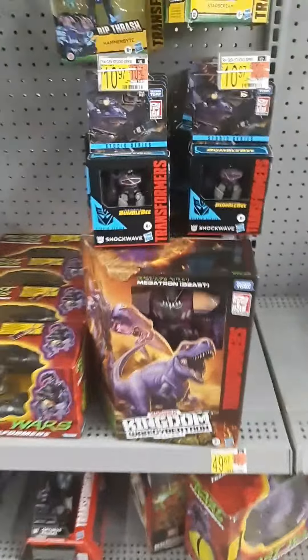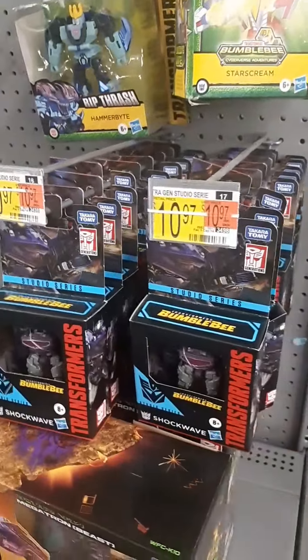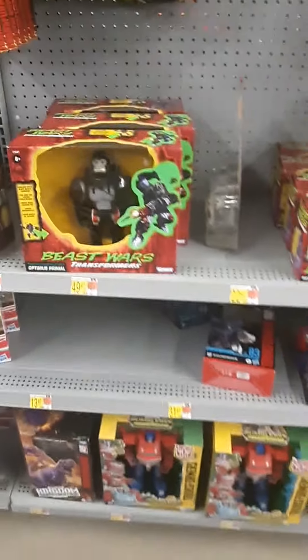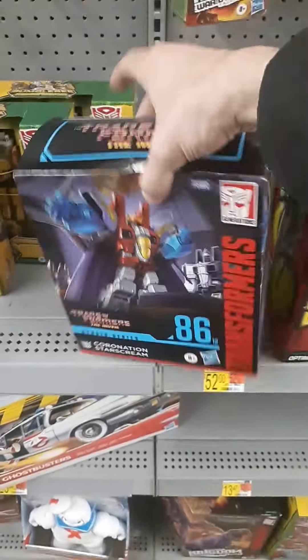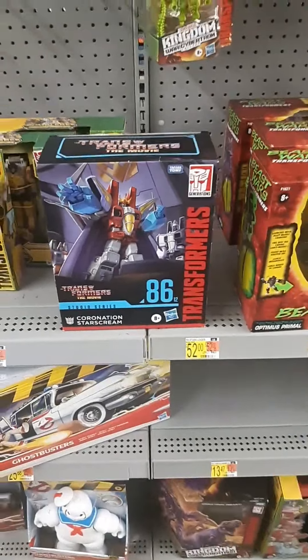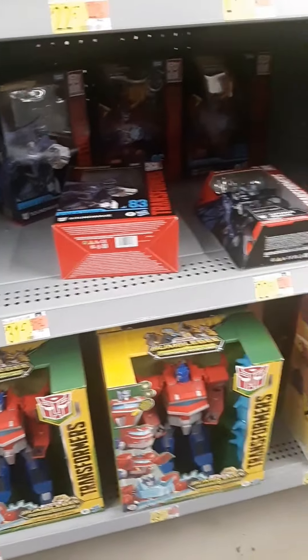I have not seen the new Batman yet. I heard that it was decent. Got some Transformers, but not too much. Pretty much the same stuff here. I don't really see nothing new. Here's what I picked up the other day — this is that really awesome looking Studio 86 Coronation Starscream. And we got the usual Transformers stuff up here and down below there.